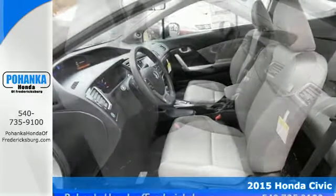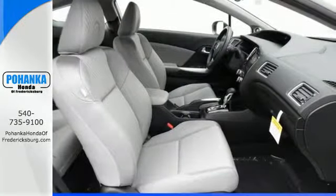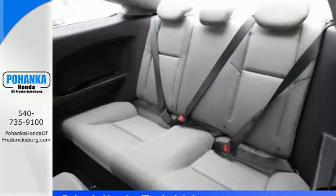You will enjoy the impressive engine working with the EcoAssist system to provide you with a powerful drive with high fuel economy.